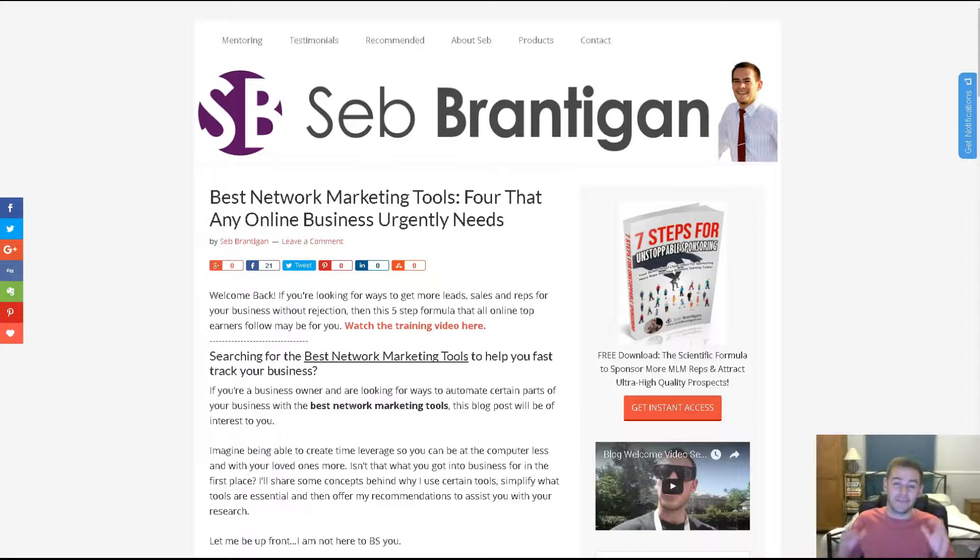Hi there, it's Seb Brantigan, and if you're looking for the best network marketing tools then stick around. In this video I'm going to share some tips and information that's really going to help you with your research. I'm here from Ipswich, United Kingdom, and what I'm going to talk about in this blog post — which you can view by clicking in the video description — is some reasons why you need tools to run your business.